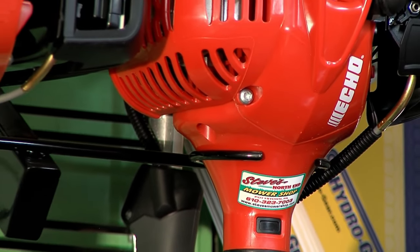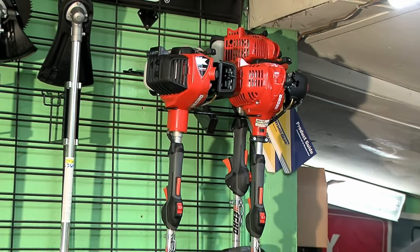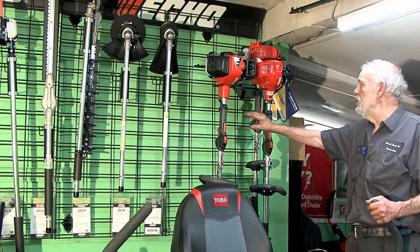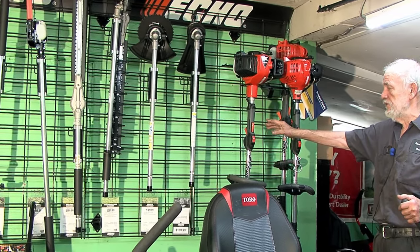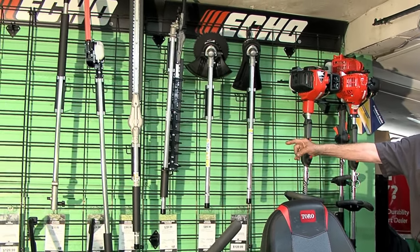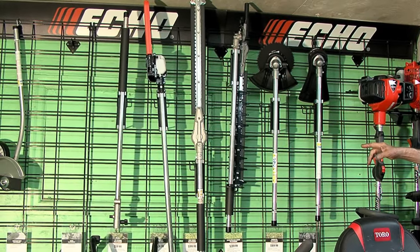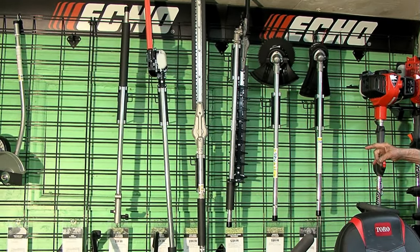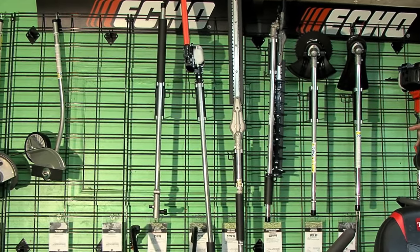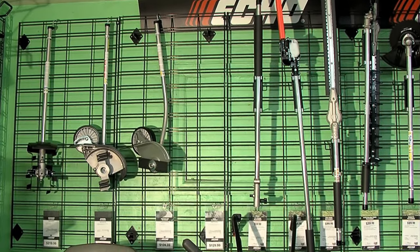We're going to show you the lineup of Echo, and they call them PAS — Power Attachment Series. What we have are different attachments that can be put on this head. There are two different engine sizes depending on the CCs. You would have a trimmer, a brush cutter, two different model hedge trimmers — one is articulating so it bends like your wrist, one is straight. You have a chainsaw, an extension, an edger, and what they call a tiller on the far end. There are many different attachments available.